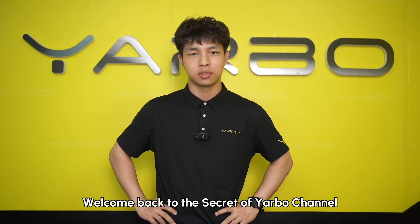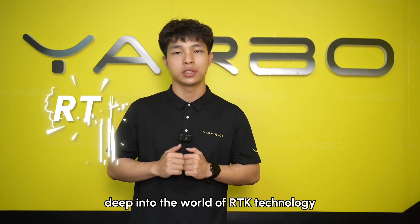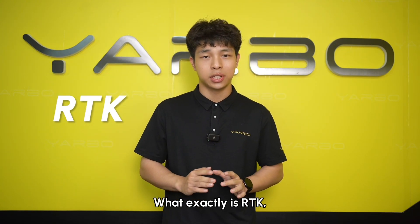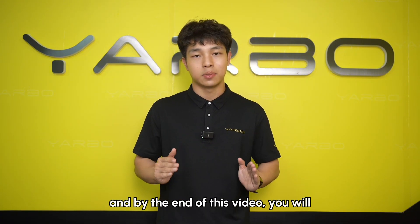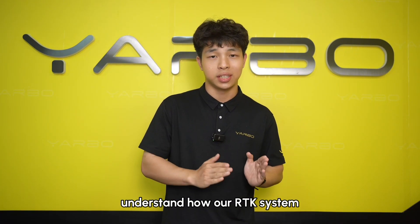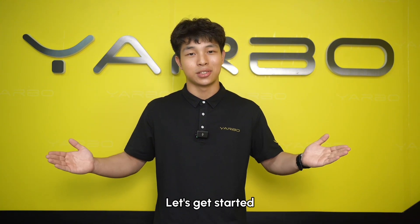Hi everyone, welcome back to the CQC Yardbow channel. This is Jackson and today we're diving deep into the world of RTK technology. What exactly is RTK and why is it so critical to Yardbow? By the end of this video, you'll understand how our RTK system keeps Yardbow on track, no matter the condition. Let's get started.